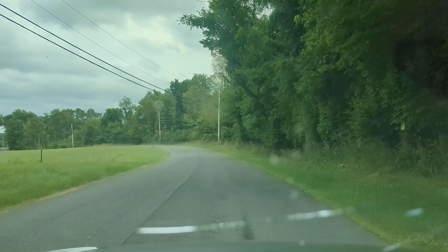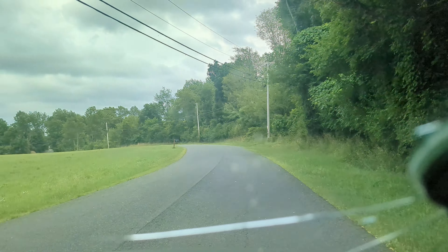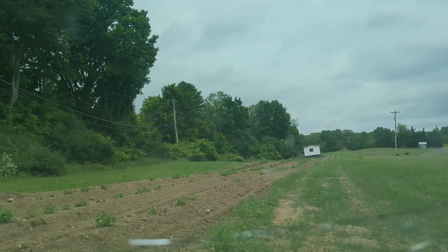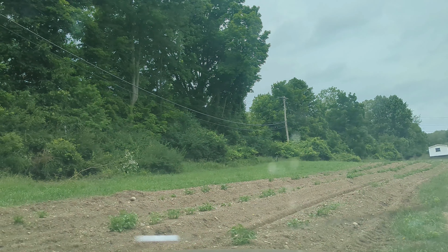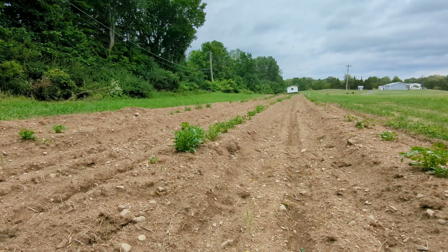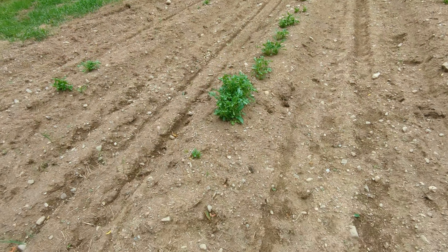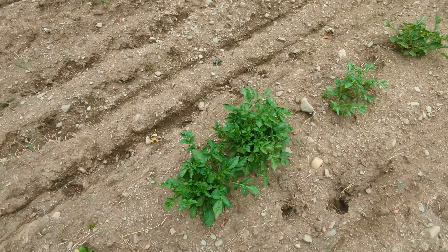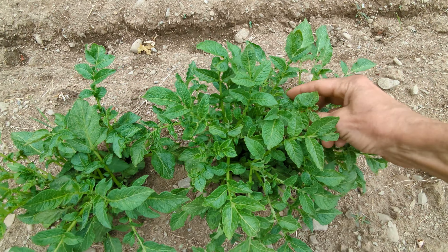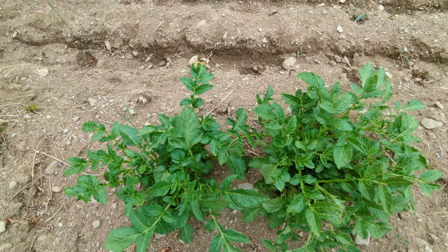Here we are — we've got some nice looking potatoes. The potatoes are doing well, taken off out of the ground nicely. Looks like maybe a little flea beetle damage or something — we've got a little bit of chewing starting.